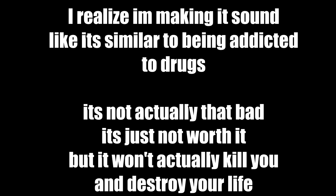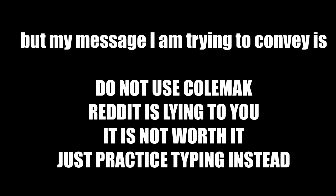So that's my warning: don't use Colmac. Just use QWERTY. And don't use Dvorak either — that's probably bad as well, though I'd say it's better than Colmac. Just don't use alternative keyboard layouts.